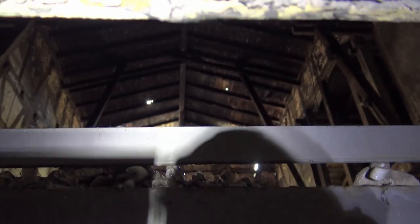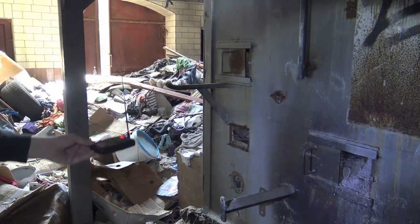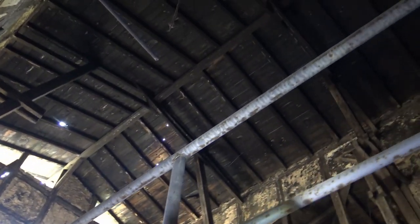Da ist hier bestimmt auch irgendwo eine Heizungsverbindung. Ich mach mal schon den Blick hoch. Auch ganz schön zugemüllt hier. Da oben sind die Lasten, da drüben ist der Aufzug. Man hatte vielleicht die Kohlen da hochgebracht und rübergeschöpft. Man sieht auch: das Dach hier hat ganz schön Brandschaden abgekriegt – zumindest der Ruß ist hochgedrungen.